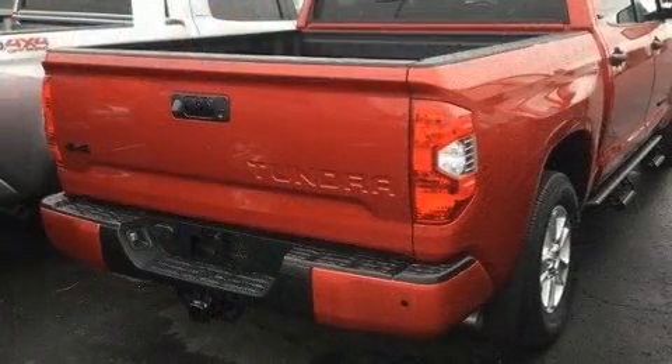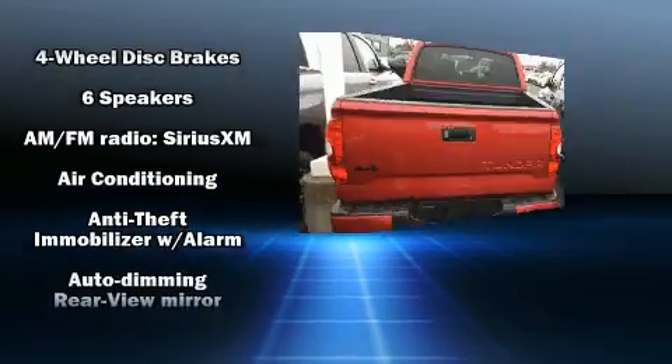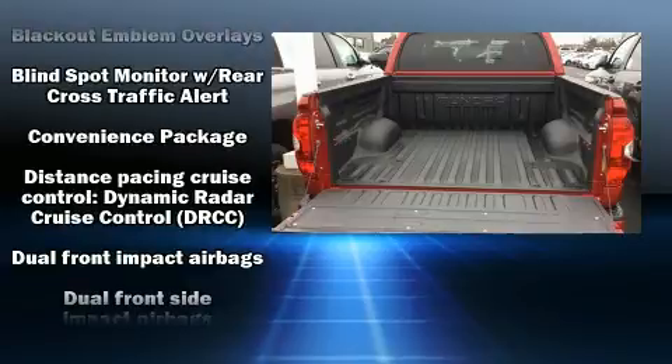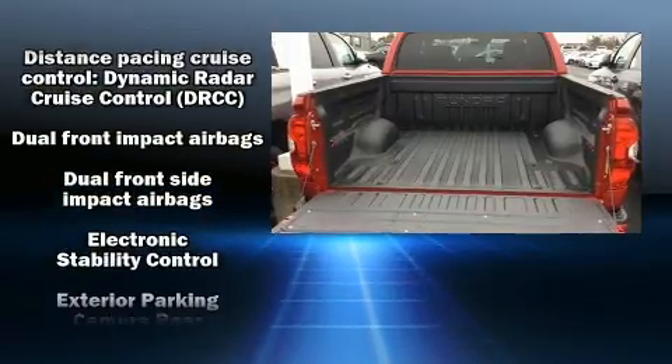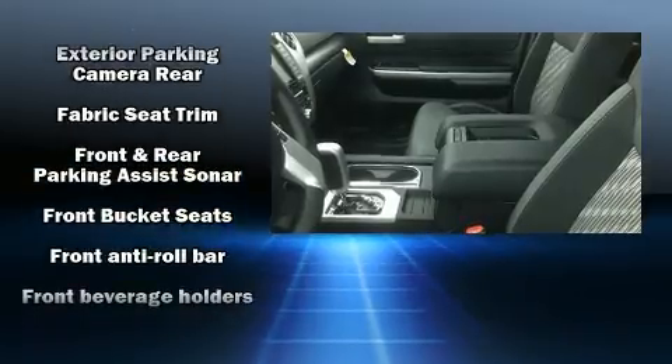Toyota infused the interior with top shelf amenities such as front and rear reading lights, one-touch window functionality, a built-in garage door transmitter, an outside temperature display, power door mirrors and heated door mirrors, and remote keyless entry.